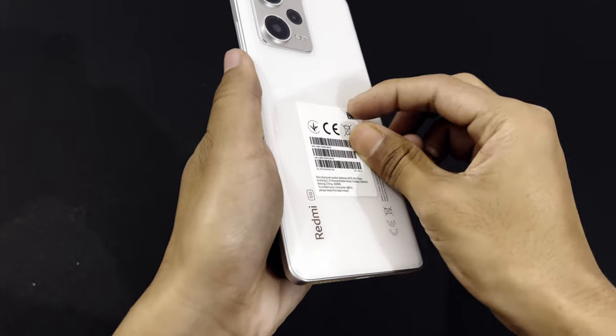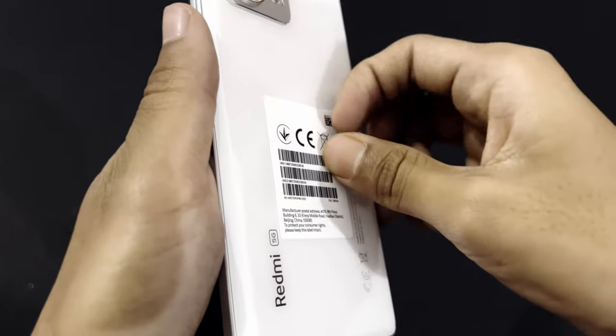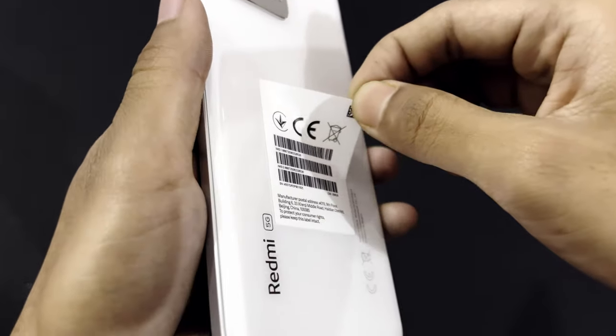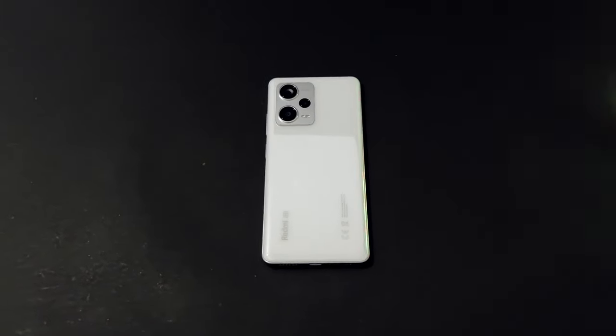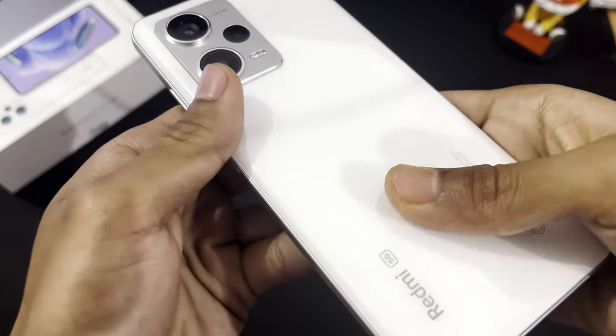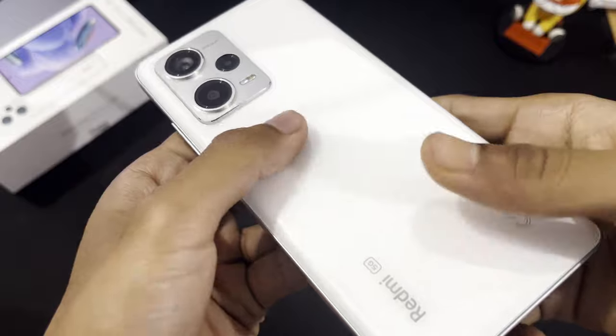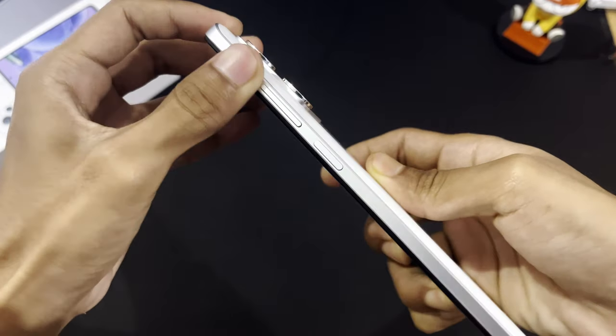Before I say anything, I just want to appreciate the beauty of this phone. The color combination of white and silver looks really premium, the camera module is metallic and it just looks really good. The back is made of glass and I really like how very few fingerprints remain on it, so the back is always going to look clean. It also has a metallic silver coating and the buttons feel metallic as well.